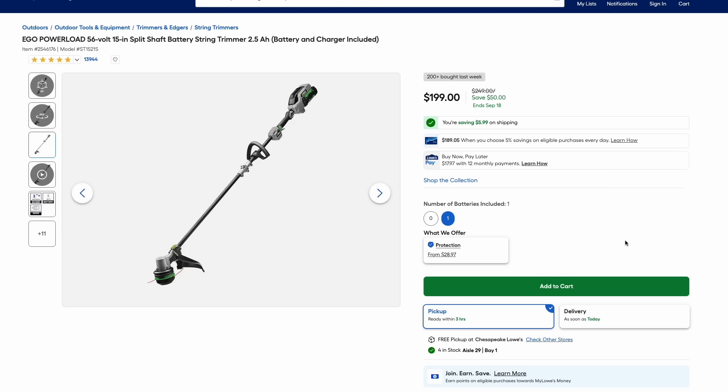Switching over to Lowe's, they're having some Ego deals as well. Here's the 15-inch string trimmer with the power load feature — you just put the line in, push a button, and it loads the line for you, which is really awesome. This one has the battery and charger included, a 2.5-amp hour version, all for $200 — that is $50 off the normal price.